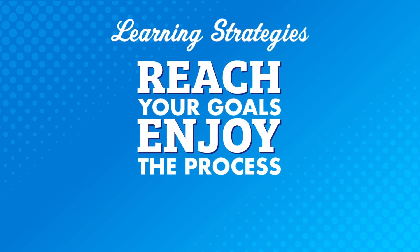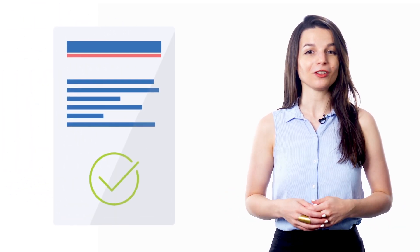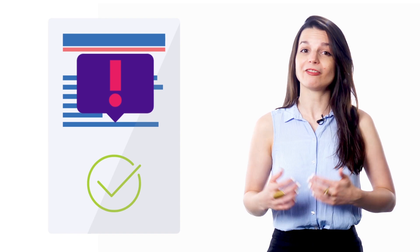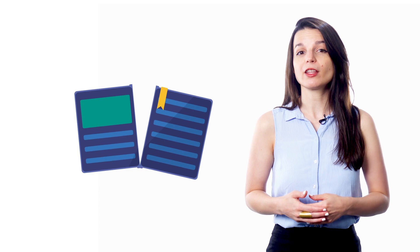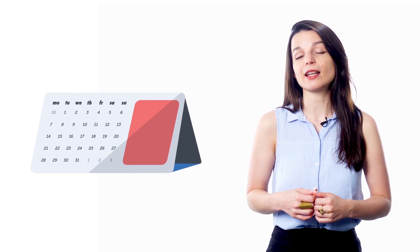Are you struggling to reach your language learning goals, or losing motivation for learning? In this video, we're going to talk about how to reach your goals, how to enjoy the process, and the importance of rewarding yourself. Part 1: How to reach your language goals. The best way to see real results is to set small, measurable goals. Many people make the mistake of setting big, vague goals like 'I want to be fluent' or 'I want to speak a new language,' then they quickly give up because the goal is too overwhelming. This is why it's important to set small, measurable, monthly or weekly goals from the beginning of your studies.